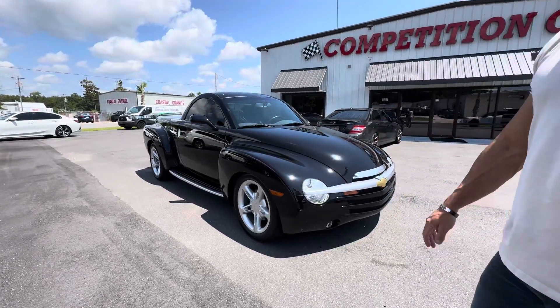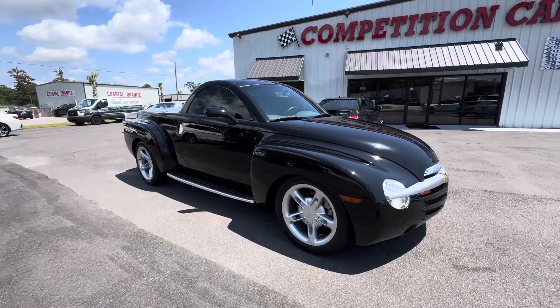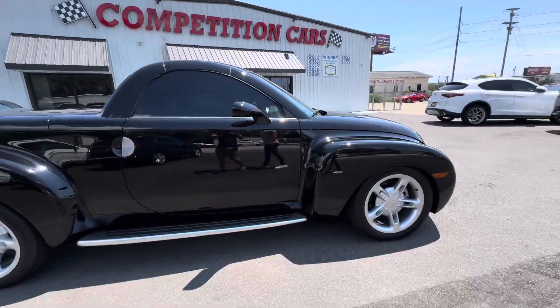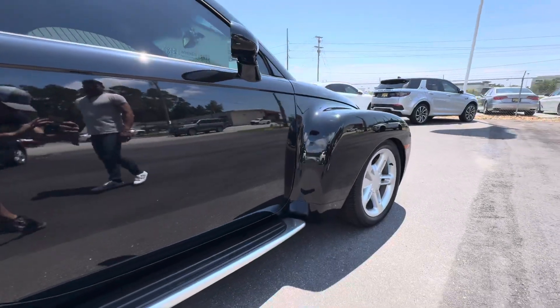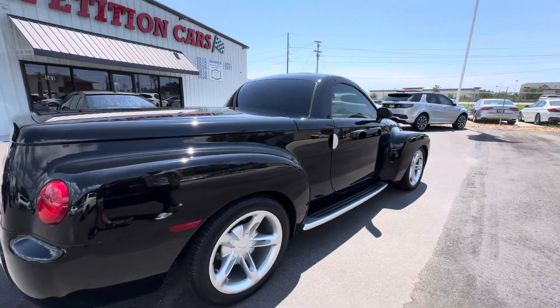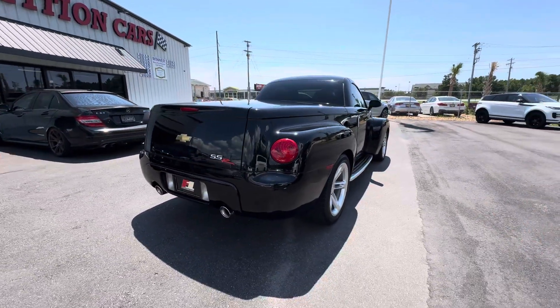Chris, if you want to go around the car — I keep calling it a car, it's actually a truck, technically. Look how nice the paint is. Clean, slick, it's been ceramic coated and paint corrected. No curb rash on the wheels, tires look great. Original tires, but no dry rot.